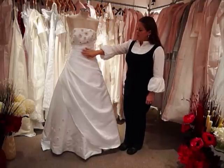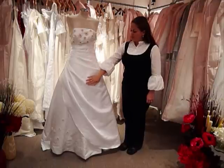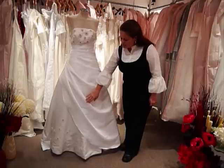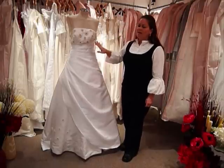The natural waistline is defined with asymmetric pleating that continues onto the top of the skirt. The skirt has an asymmetric two-layered look. The second layer of the skirt has the intricate beadwork that echoes from the bodice.